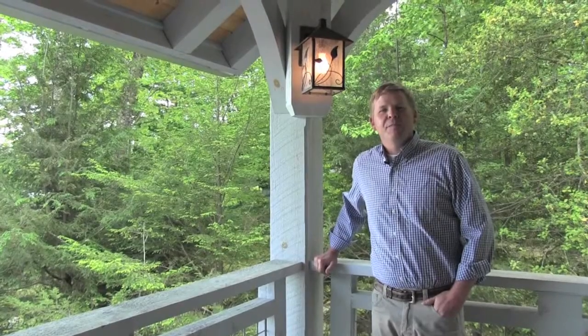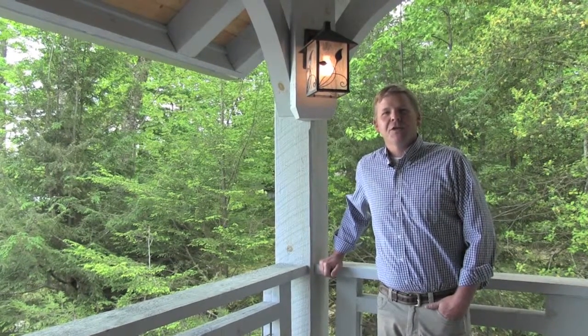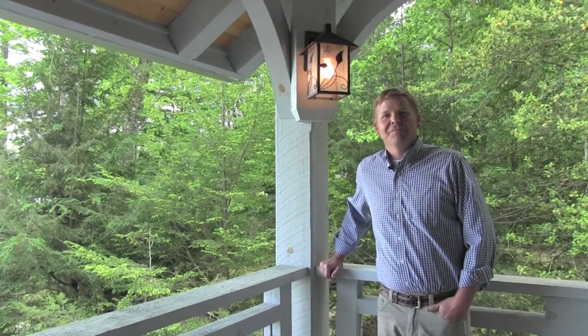For more information about custom building practices and locally harvested materials, contact Christopher at ChristopherFoxBuilders.com. Thank you.